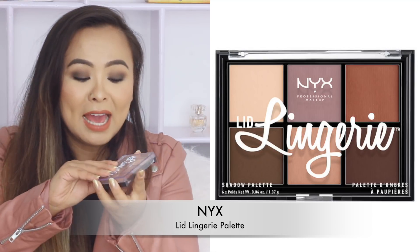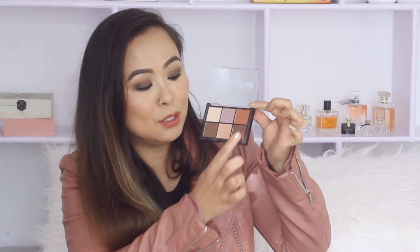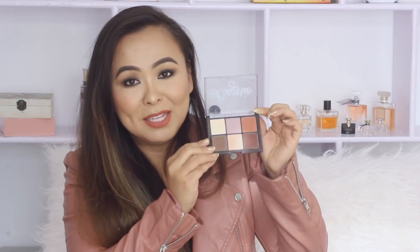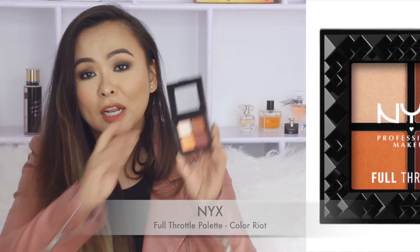Moving on to eyeshadows, the palette I've been using a lot lately is by NYX — it's called the L'Ide Lingerie palette. It's such a beautiful matte palette — look at all those gorgeous shades. It's a beautiful warm tone palette and I've been totally loving these bright warm brown colors this season. The other palette by NYX that I also really like is the NYX Full Throttle palette in the shade Color Riot — a similar family of colors but with beautiful terracotta and deep red shades. It has three matte eyeshadows and one shimmery eyeshadow.